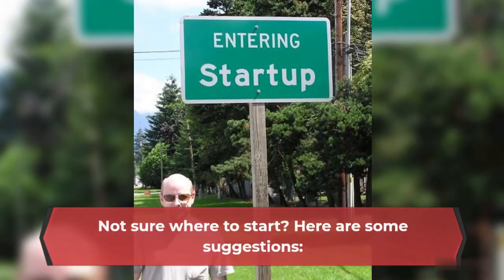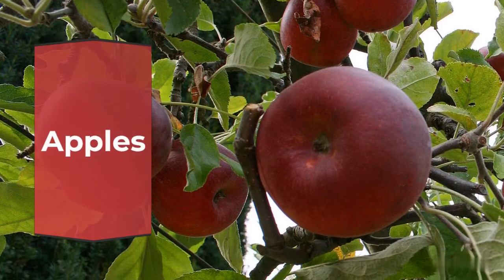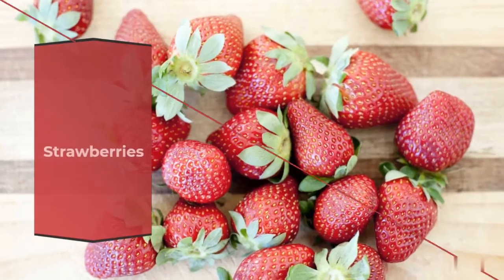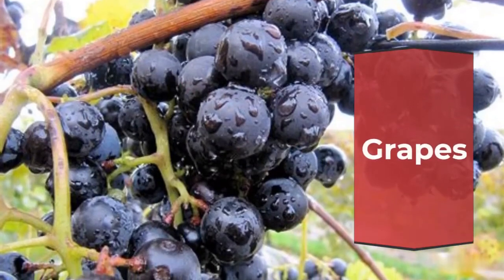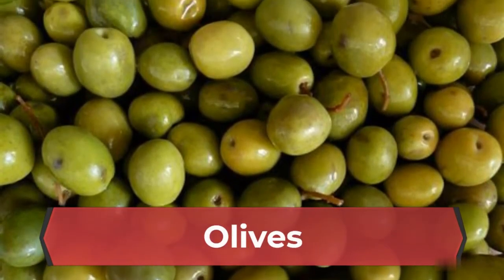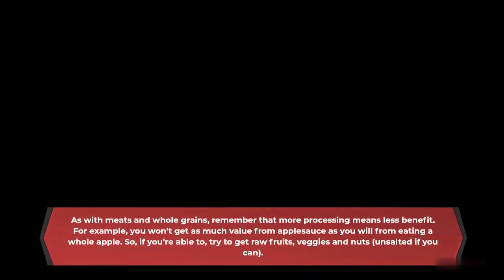Not sure where to start? Here are some suggestions: avocados, strawberries, blueberries, and more. As with meats and whole grains, remember that more processing means less benefit. For example, you won't get as much value from applesauce as you will from eating a whole apple. So if you're able to, try to get raw fruits, veggies and nuts — unsalted if you can.